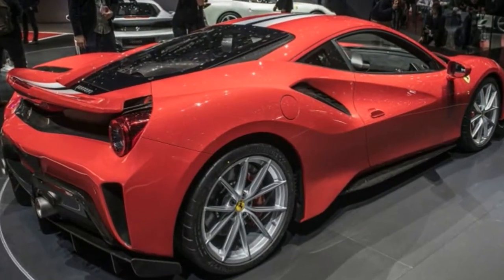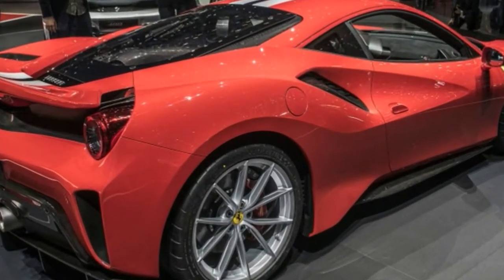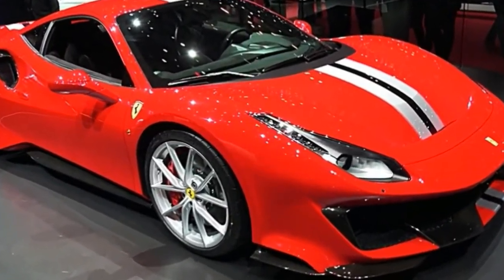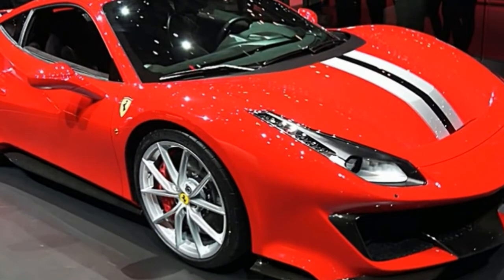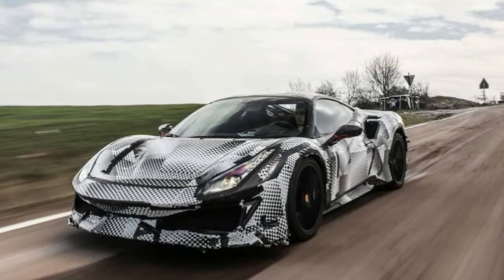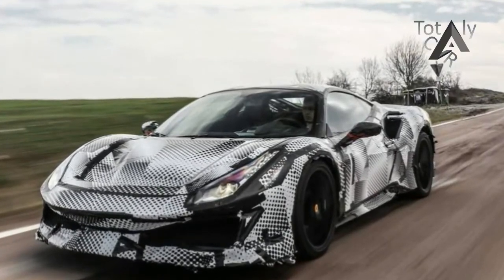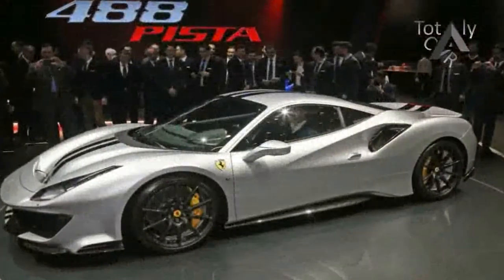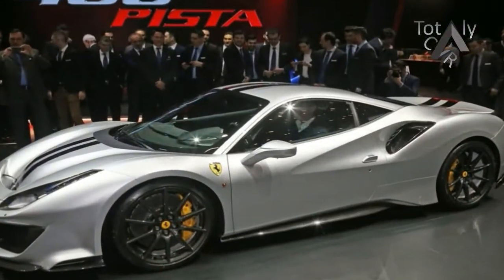Pick our 2017 Best Driver's Car Champ, give it 710 horsepower, trim 198 pounds from the overall weight, add the latest generation of Ferrari's acclaimed vehicle dynamics software, overlay it all with aerodynamic tricks learnt in the white hot cauldron of Formula 1 racing, and what have you got? The 2019 Ferrari 488 Vista, that's what.